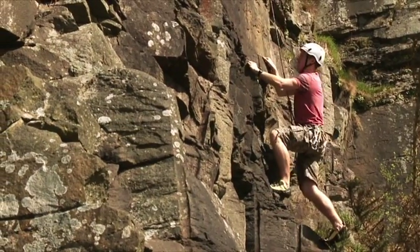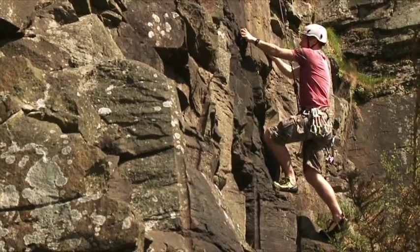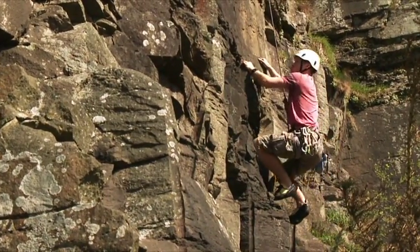Physics tells us that the further you are out from a rock, the more your muscles are going to have to work. But if you are out here, it's much easier to push off with your feet.